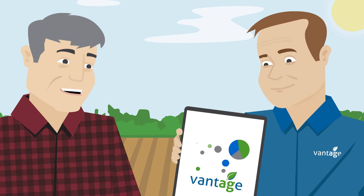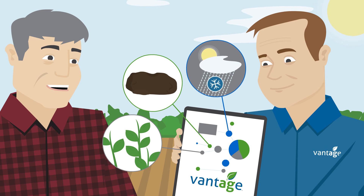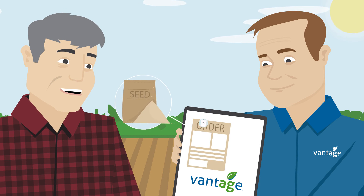Among other tasks, farmers can rely on their Vantage partner to pull together complex yield, soil, and weather data prior to ordering next season's seed or fertilizer.